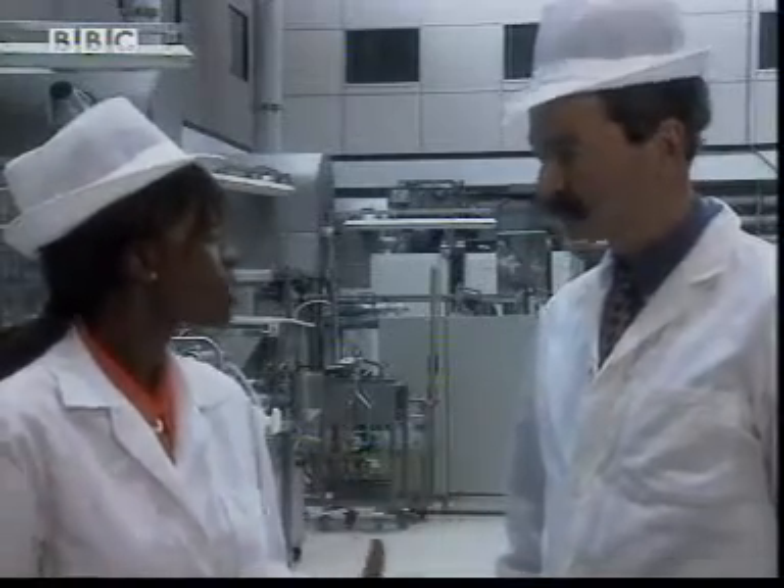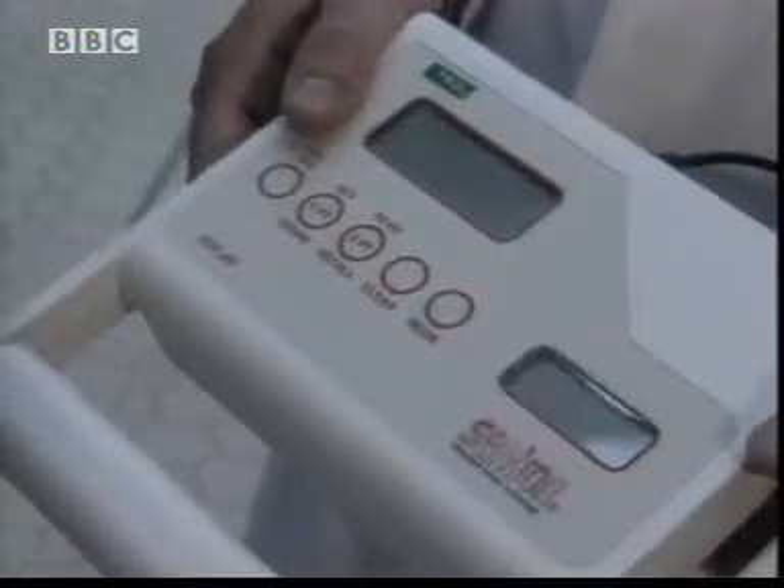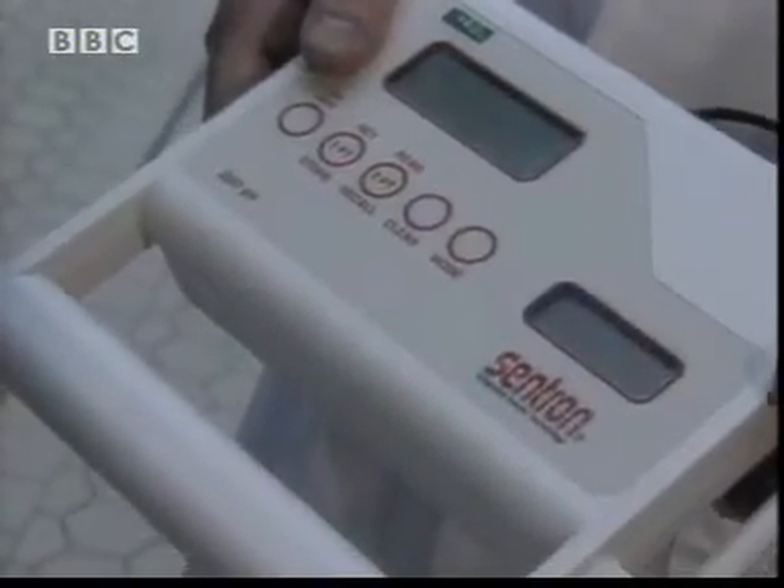If they're all made on the same day, why do some stay fresh and the others go off? Well that's where the chemistry comes in. As a hint, this is a pH meter. So we need to test the pH of all these foods.